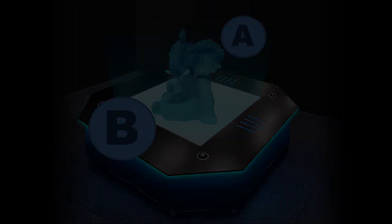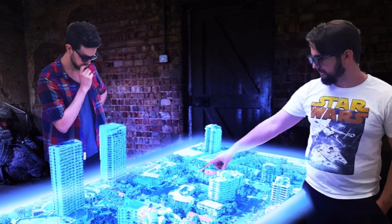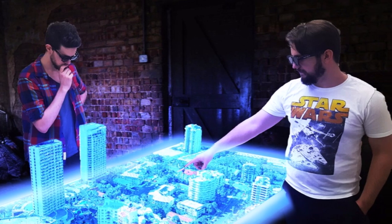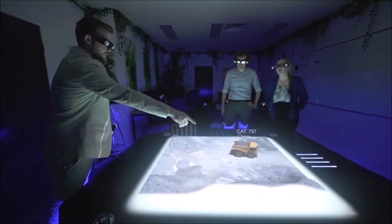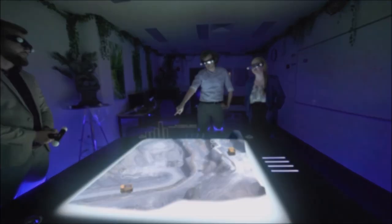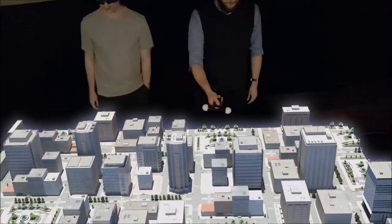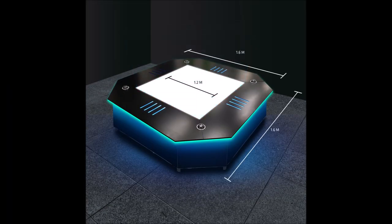To overcome this, our table uses a new patented light wave separation technology which splits the light spectrum and allows each user to see the object from their side of the table. The holograms project up to 70 centimeters high and can also project down into the table up to one meter.